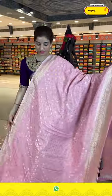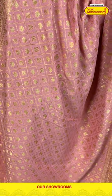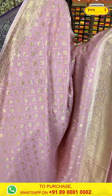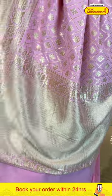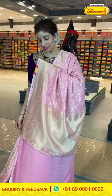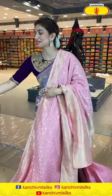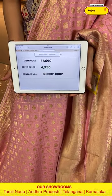Look at the beautiful baby pink color saree I'm holding right now from our Georgette collection. The tiny golden checks along with tiny flowers all over the body. With that we have golden zari work stripes all over the border. Very beautiful champagne gold shine over the pallu — really gorgeous, bright color saree. Good to go for any kind of night event. And the baby pink color running blouse. The code is FA690 and the offer price is 4,950.